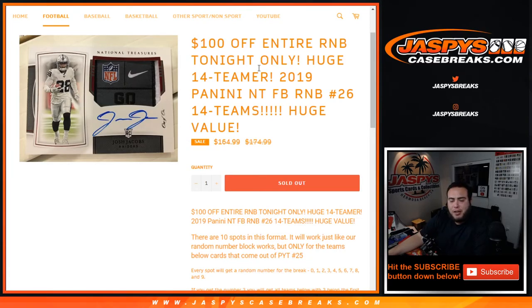What's up everybody, Jayce here for JazzViseCaseBreaks.com. Last round of number block randomizer we needed to sell out to unlock NT Piketty number 26. This random number block randomizer is for 14 teams in NT Piketty number 26.